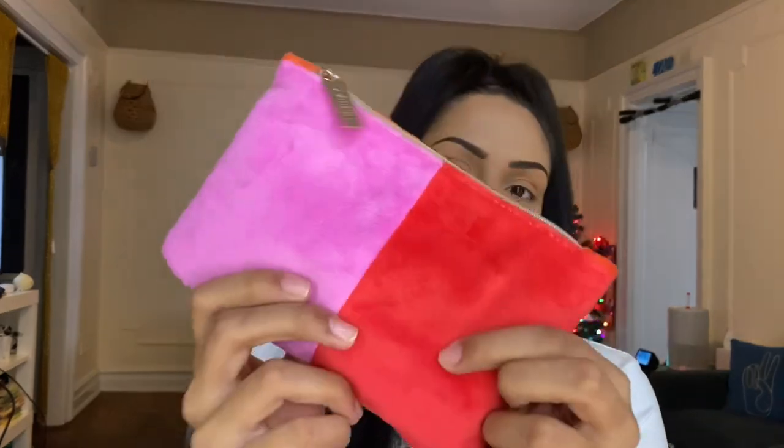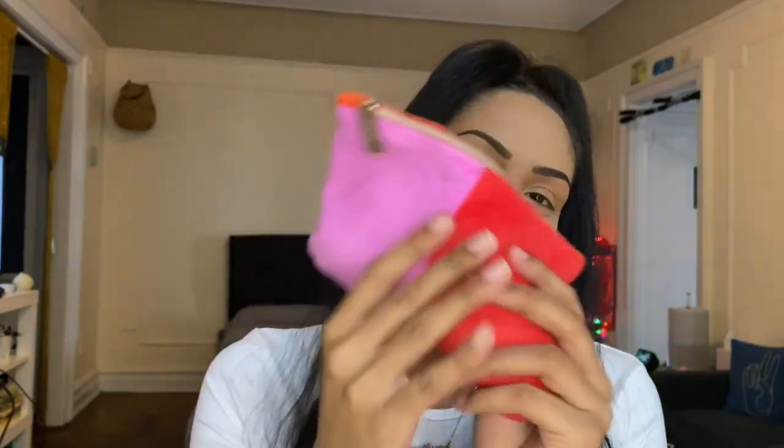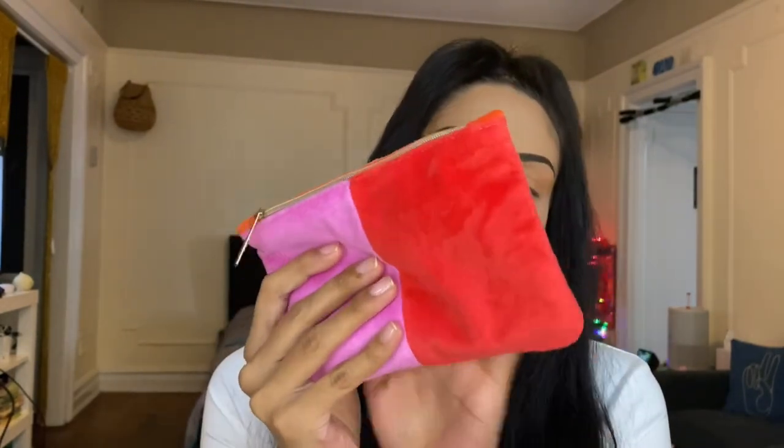The first bag we're getting into is the Glam Bag — $13 a month, five sample to deluxe size products with occasional full-size products. This is the bag of the month and I love it. I love the fluffiness of it — it's a really soft fabric. I do have to say though, if you get makeup on it you'll probably have to wash it or use a wipe. But I love the bag for this month — it's so nice, fuzzy, and cozy winter vibes.